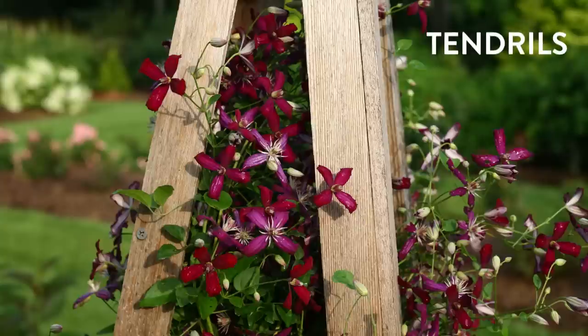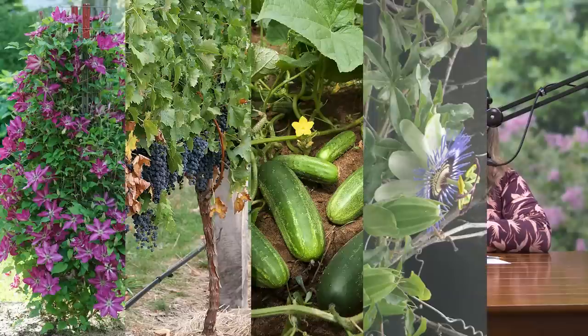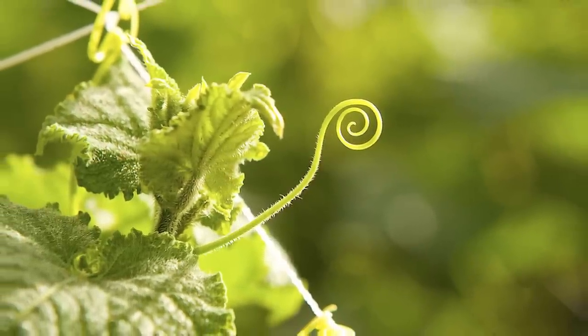We'll get started with tendrils because they're fascinating — how you can touch a tendril and it will react and move. They have to react very quickly in order to anchor themselves against wind or passing animals. As soon as they can grab onto something, they do. Clematis, grapes, cucurbits, passion vine, and peas are good examples of tendril plants. A tendril comes out of the leaf axle where the leaf meets the stem, and it's a little organ that grabs on and winds itself around everything it can.